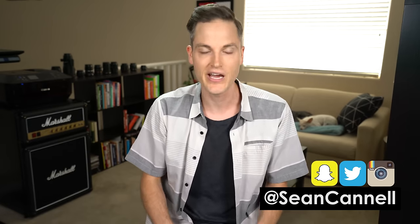Hey, what's up guys? Sean here with Think Media, bringing you the best tips and tools for building your influence with online video. On this channel, we do tech gear reviews as well as tips and strategy videos. So if you're new here, consider subscribing.